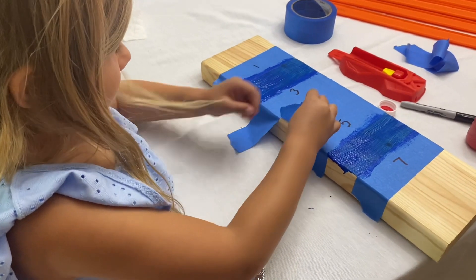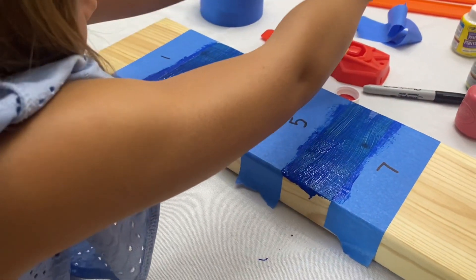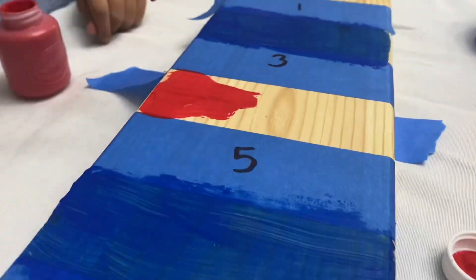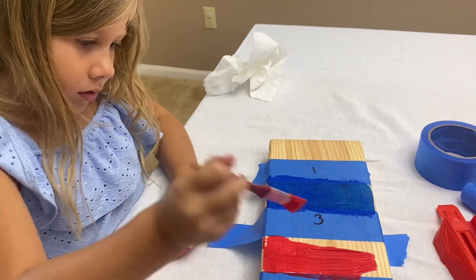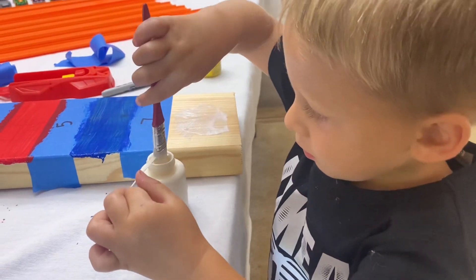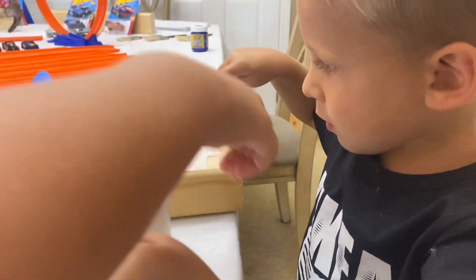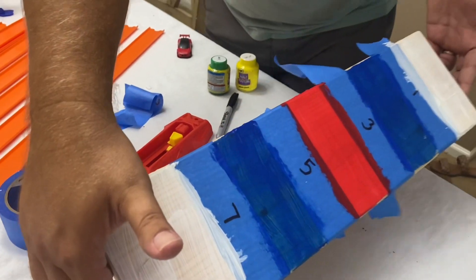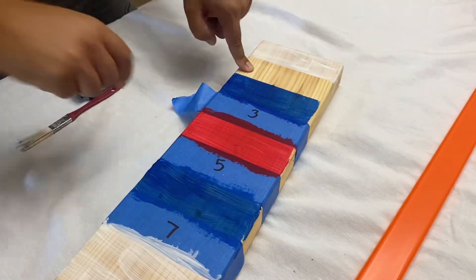Now remove tape piece number four and paint this area with a different color. Paint your unnumbered top and bottom sections a third color. Let it dry, then remove your remaining pieces of tape.